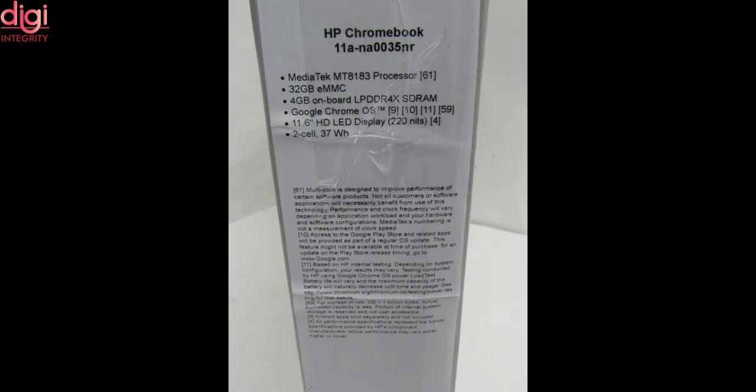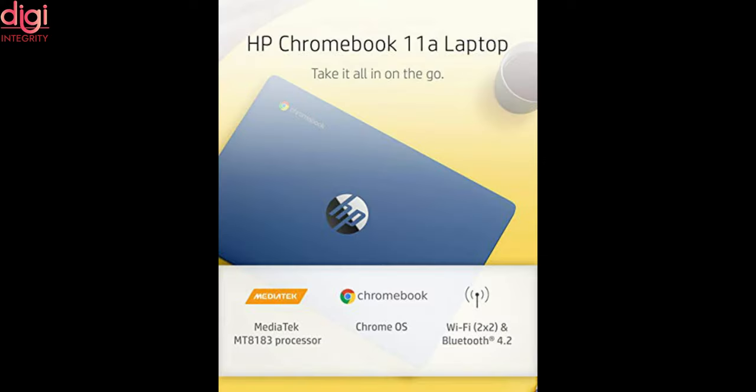It is powered by a MediaTek MT8183 processor coupled with 4GB of DDR4 RAM and 64GB of storage. If needed, the storage can be further expanded up to 256GB via the included 3-in-1 card reader supporting SD, SDHC, and SDXC.